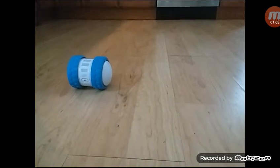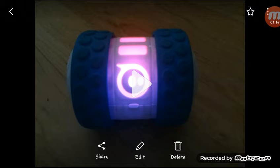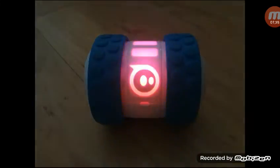Yeah, he's driving in a square — it's cool! And the last one is called Police Car Light. This one is cool because it lights up like a police car. This one is a good one.